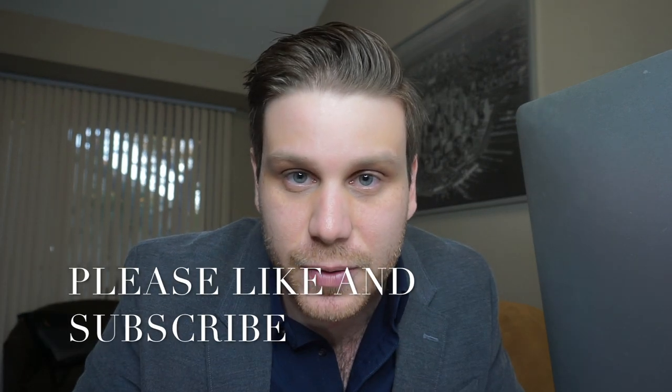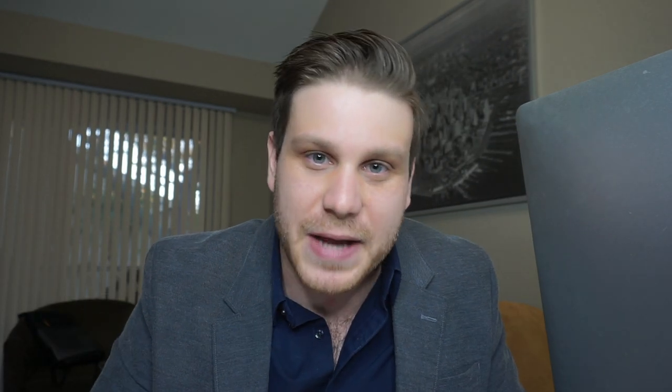So guys, those are my five steps on how to get upgraded for free on airlines. Let me know what you think in the comments below. I've personally used every single one of these — it won't work all the time, but it definitely has worked. If you found this video helpful, please hit that subscribe button, hit the like button, and drop a comment on what type of content you want to see in the future. I promise I'll respond. I'll see you next time — thanks a lot guys.